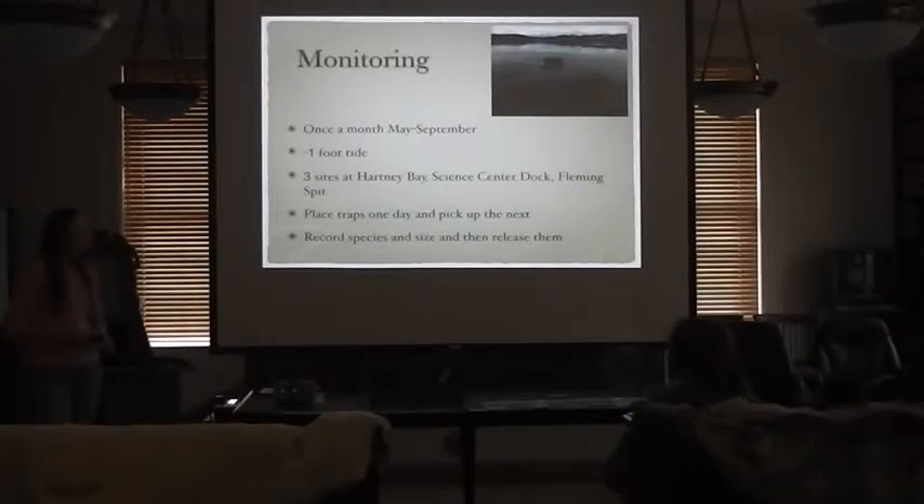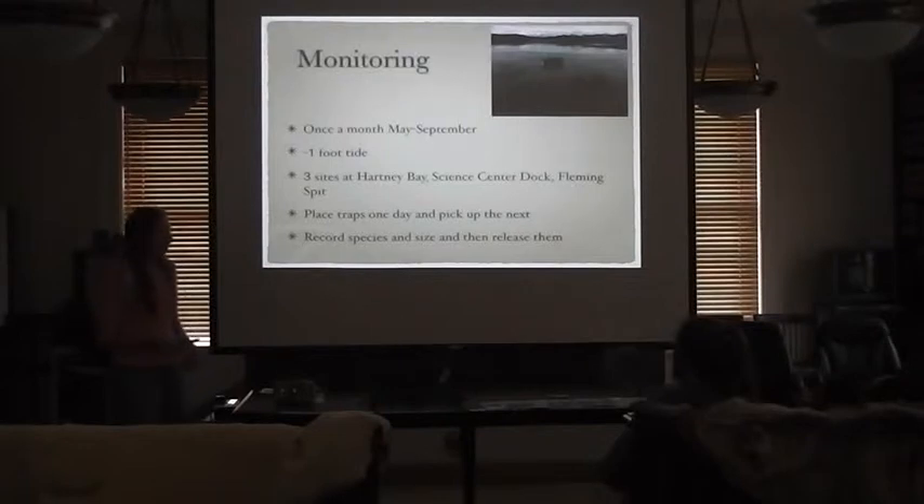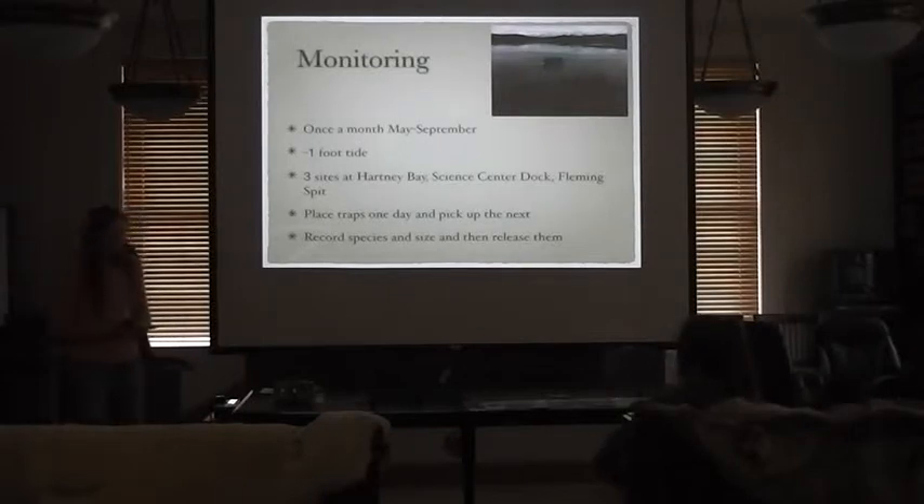To monitor for the green crab, I go out once a month during the summer from May through September. It has to be at least a negative one foot tide so the traps are fully submerged at high tide. The three monitoring sites are Hartney Bay, underneath the Science Center Dock, and Fleming Spit near the new boat haul-out. I place five crab traps specifically designed for green crab and one conical minnow trap at each site. Each trap gets half a herring for bait and is tied down to a stake so it doesn't drift away. I return the next day after 24 hours, count and measure the species found, and then bring the traps in.